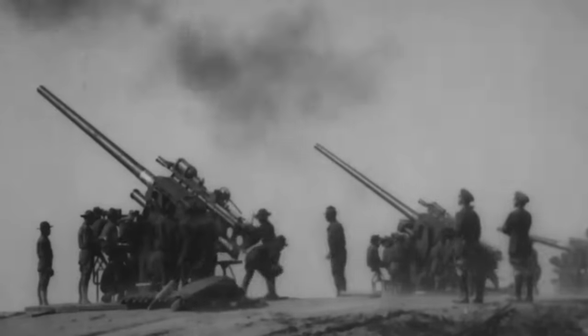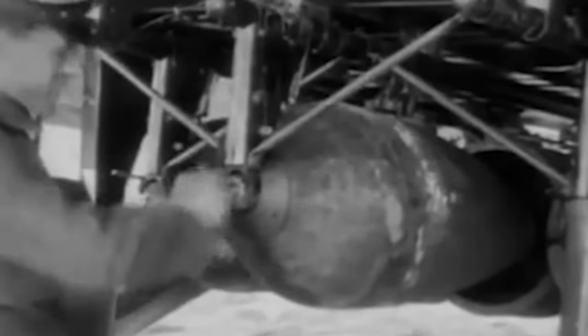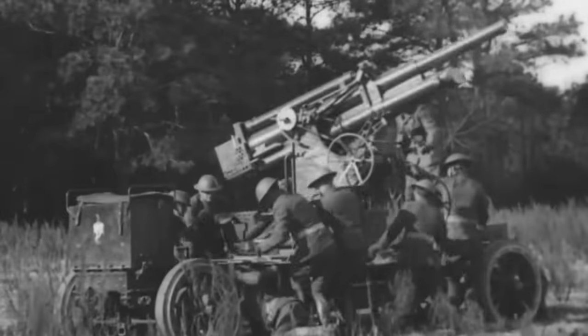Aircraft began to see military use even before World War I. While limited and rudimentary, early aircraft types served in reconnaissance and bomber roles. As the war erupted, aircraft development accelerated with the introduction of new technologies. Innovative designs were created for bombing enemy positions, initially using small hand-tossed bombs, and then more specialized types emerged, capable of carrying larger payloads affixed to their airframes. Despite their moderate effectiveness, aircraft posed a significant threat to military and industrial targets, necessitating the development of ground-based anti-aircraft defenses.